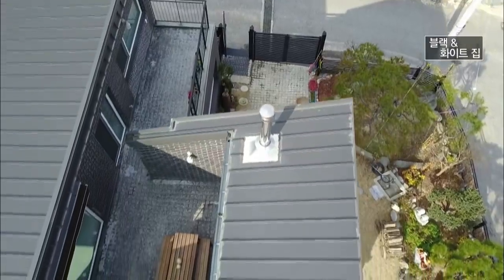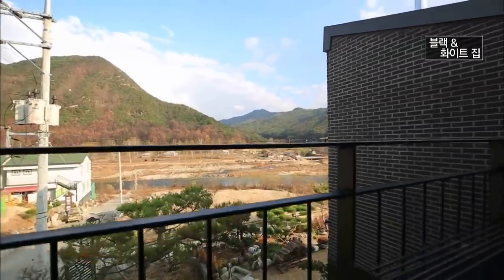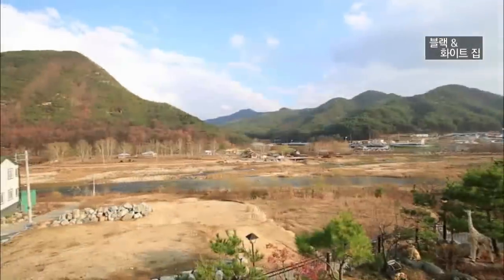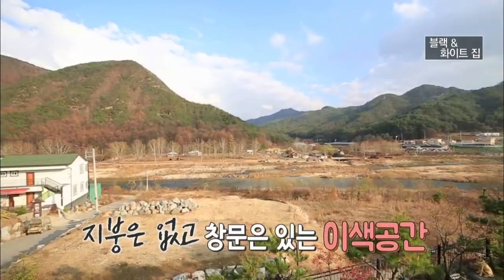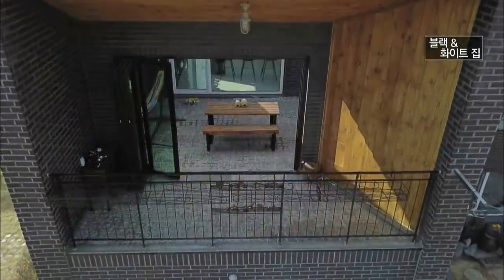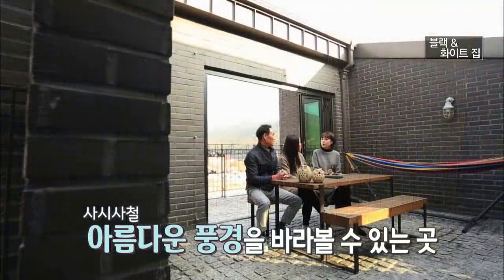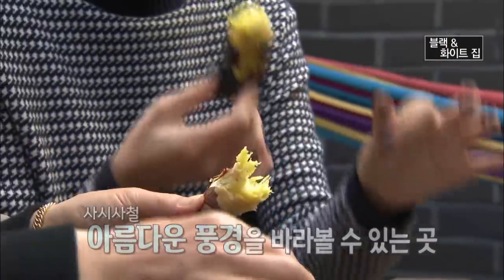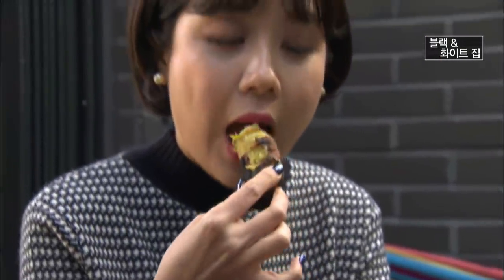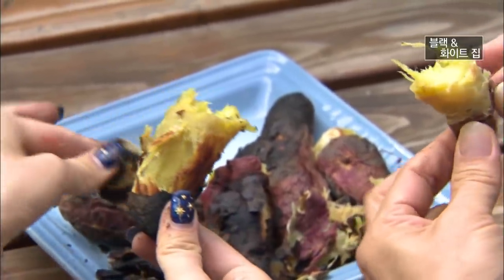부부가 2층을 더욱 좋아하는 이유는 바로 테라스 공간 때문. 독특하게도 지붕은 없고 액자처럼 보이는 창문만 있는 이색 공간인데요. 사시사철 아름다운 풍경을 바라볼 수 있는 곳입니다. 이곳에서 갓 구워낸 군고구마를 먹으니 부부가 2층 테라스를 사랑하는 이유를 알 것 같습니다.